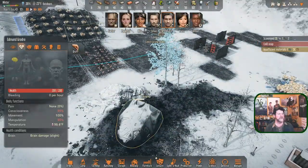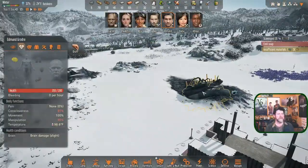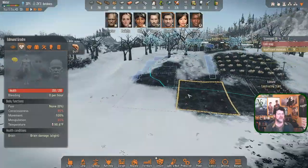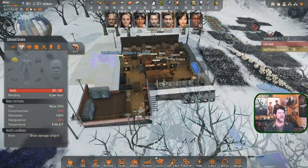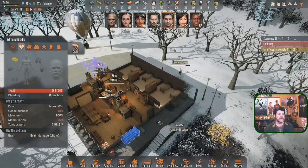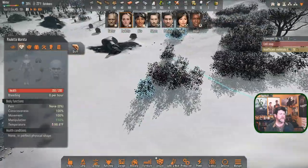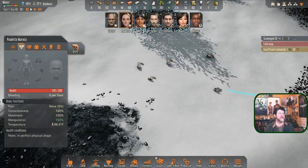Carter should be just about done with his first round of salvaging. Salvaging seems like a longer process than scavenging - when we were just scavenging he was going through it pretty fast. Paulette is handling the fireplace, still working through a queue of tasks. I'll just have Umair haul as much as possible.